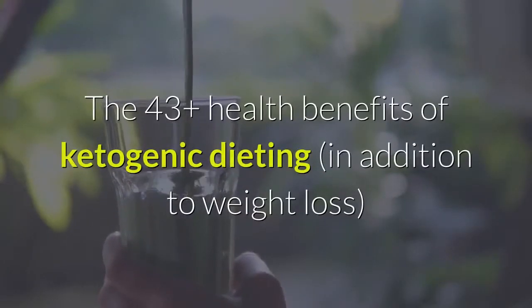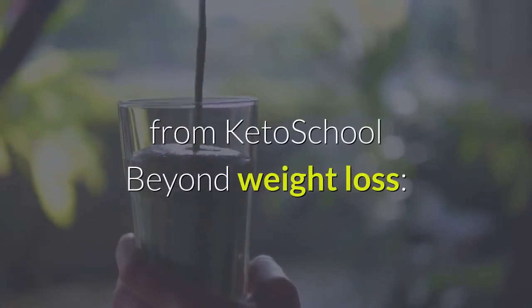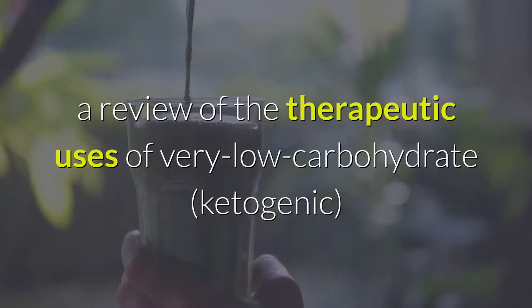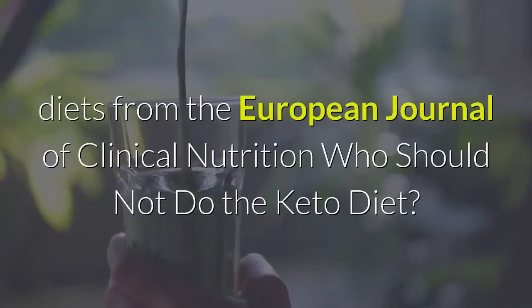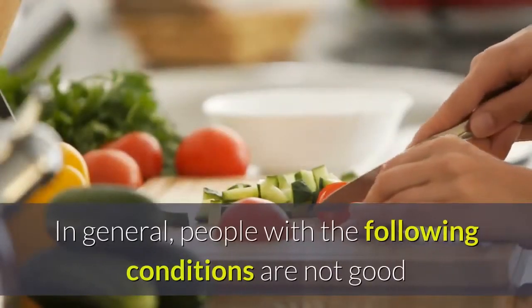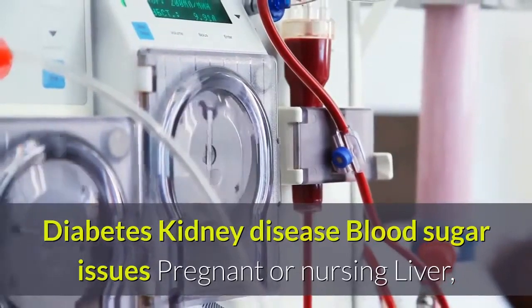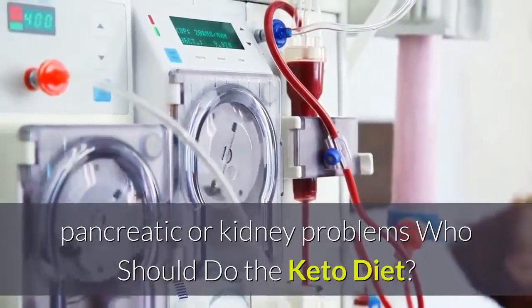For more information about the health benefits of the keto diet, these articles are a good place to start: 'The 43-plus Health Benefits of Ketogenic Dieting' from Keto School, and 'Beyond Weight Loss: A Review of the Therapeutic Uses of Very Low Carbohydrate Diets' from the European Journal of Clinical Nutrition. Who should not do the keto diet? In general, people with the following conditions are not good candidates without proper medical supervision: diabetes, kidney disease, blood sugar issues, pregnant or nursing, and liver, pancreatic, or kidney problems.